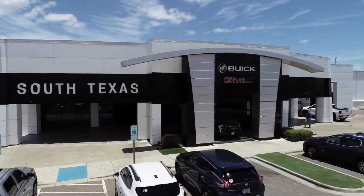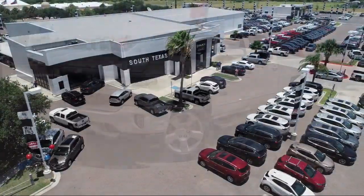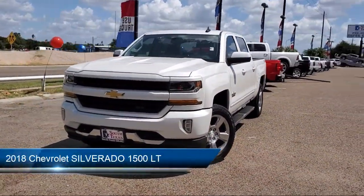Welcome to South Texas Buick GMC, your premier location for purchasing a vehicle. And here's a look at another one of our great vehicles from our inventory.